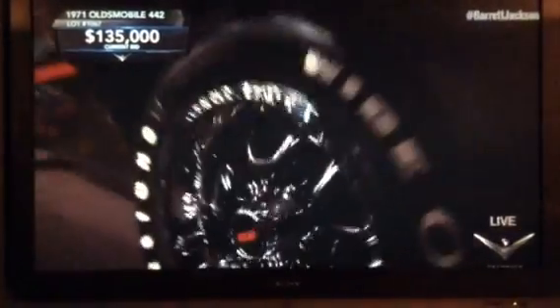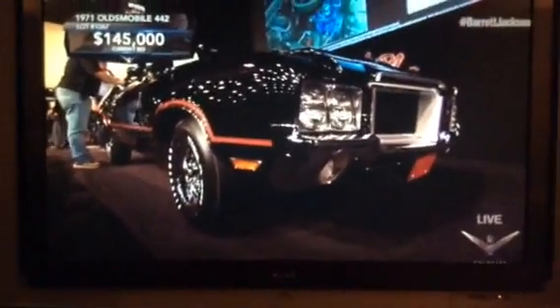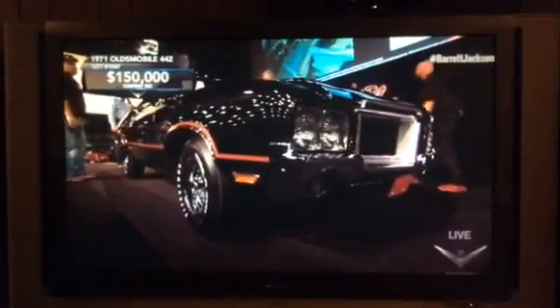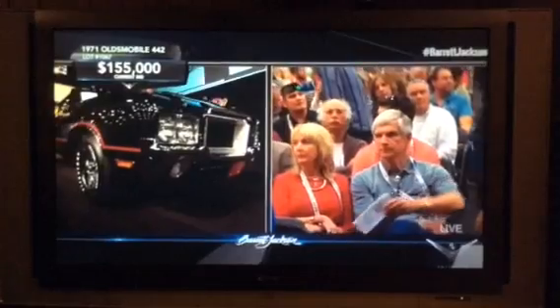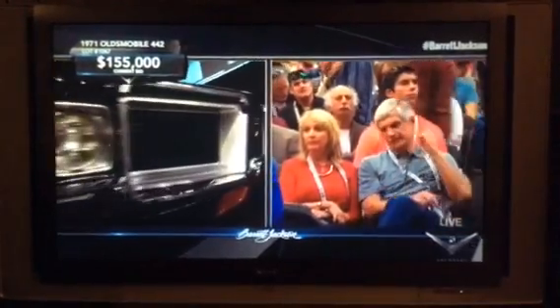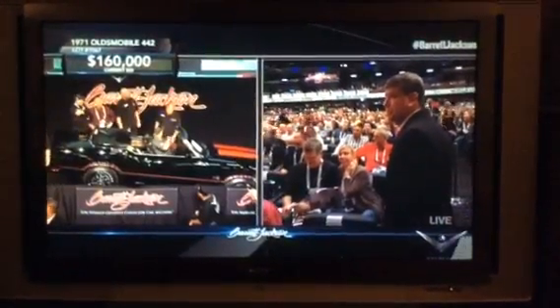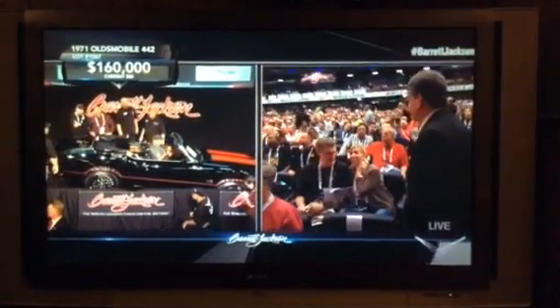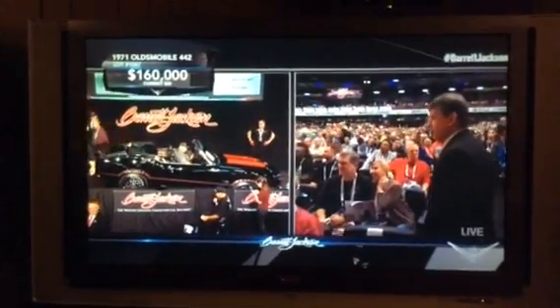This car was displayed with a lot of restoration pictures and photos to show how it all went together. The top was cycled as it came to the block to show how well that new top functioned. All of that adds to the bidder's confidence in the quality and completeness of restoration. $160,000 — at that number right now, it's the number four seller if it stays there.